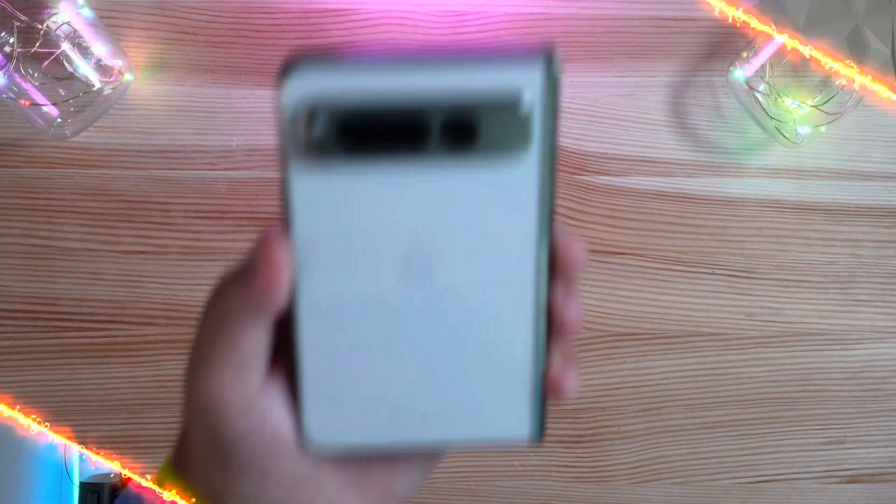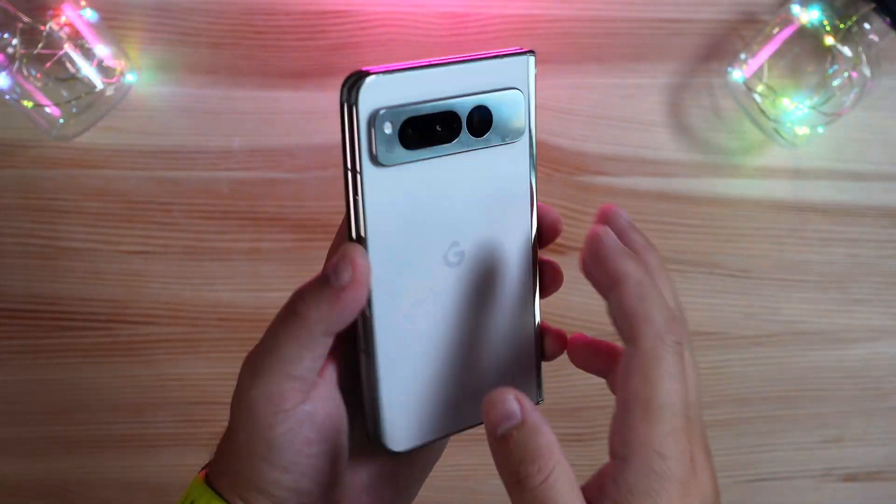In addition to the Pixel Fold, the Pixel Tablet is now eligible for the beta program as well. We've opted in already and I'm excited to get the update installed and really just dive in. Let's go ahead and take a look at exactly what updates have been made for this beta build for the Pixel Fold.